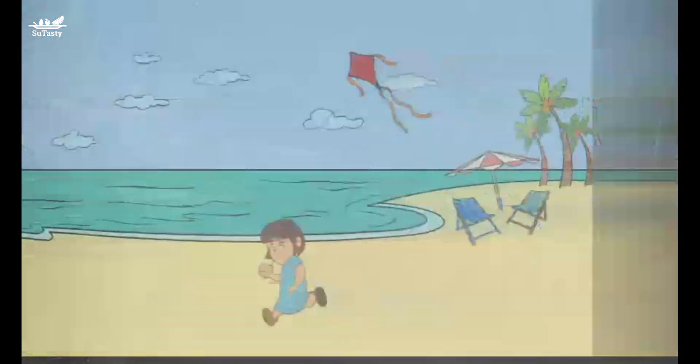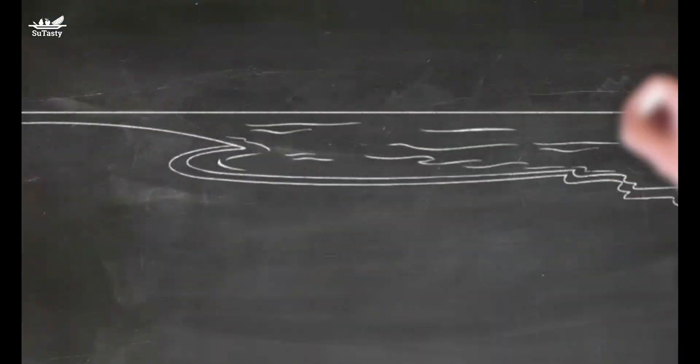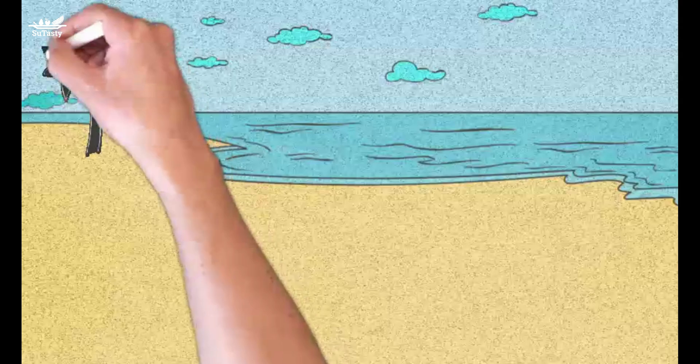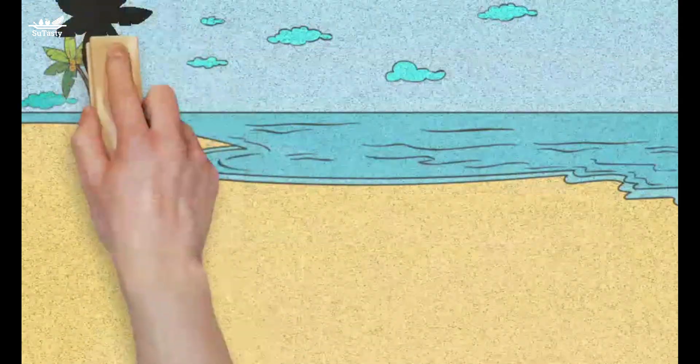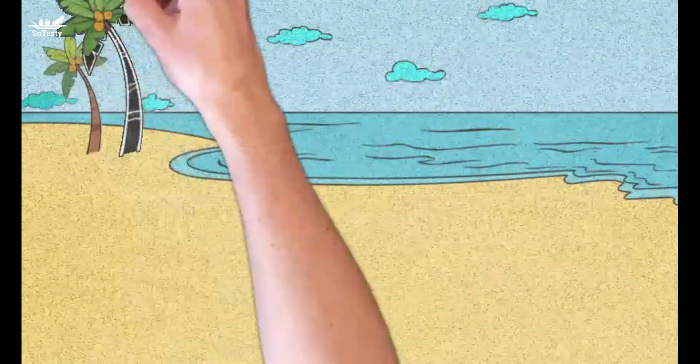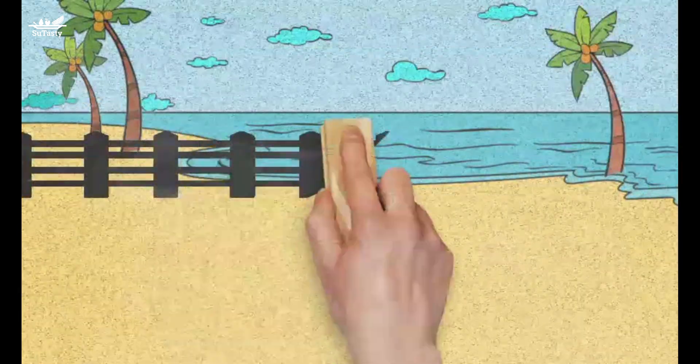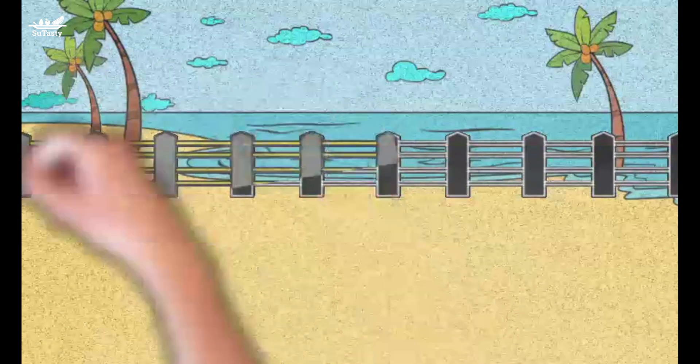The body gets most of its vitamin D from the skin, not from food. A light-skinned person needs only about 10 minutes of sunshine on the face, hands, and arms 2–3 times per week to make enough vitamin D. A dark-skinned person needs more time in the sun because the melanin in the skin acts as sunscreen. Melanin is a dark brown to black pigment in the skin.